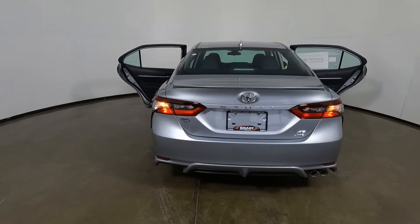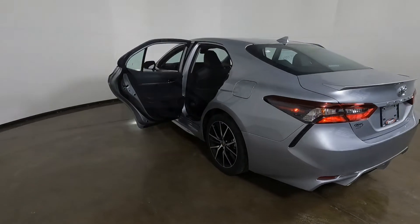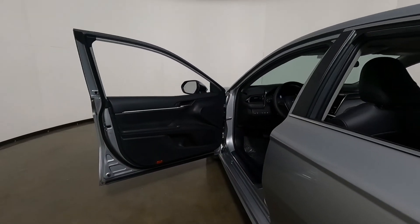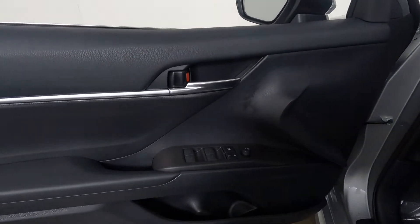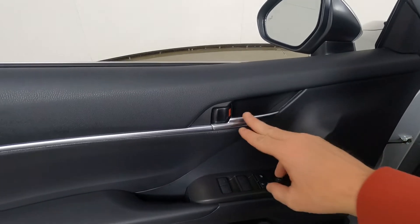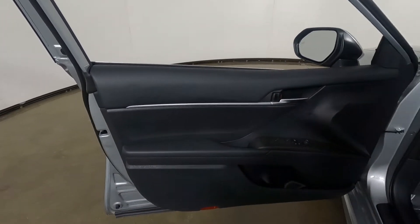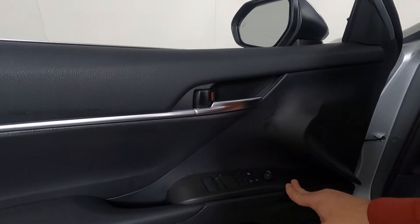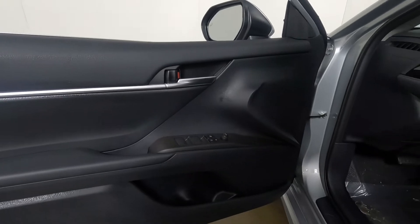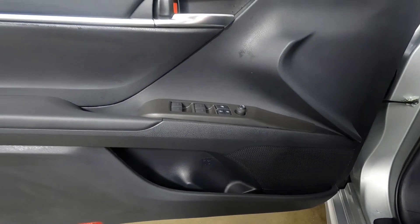Let's go ahead and dive into the driver's seat and see what we can find. On the door, first off, we do have power windows, power door locks, power mirrors. And then you're going to see this brushed aluminum trim throughout — a nice accent there on the door. It's all black except for the surround on your windows which is actually a charcoal gray. Speakers down here in the doors, and we do have bottle holders in the doors as well.